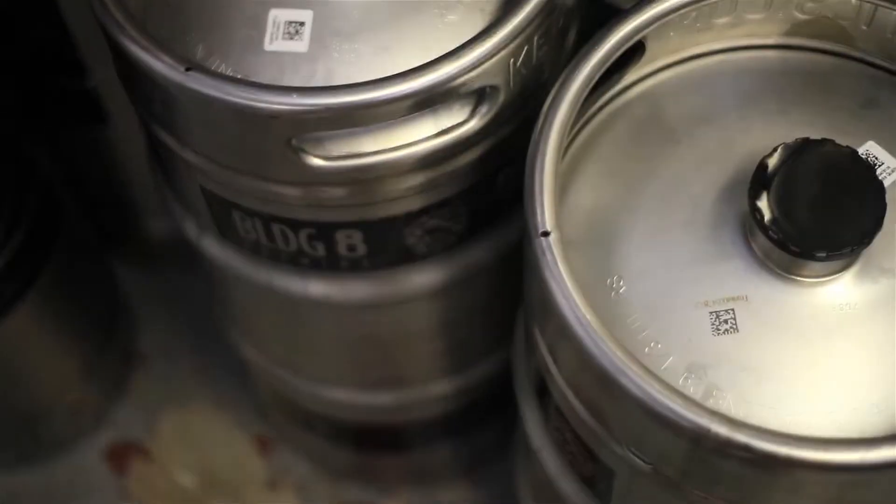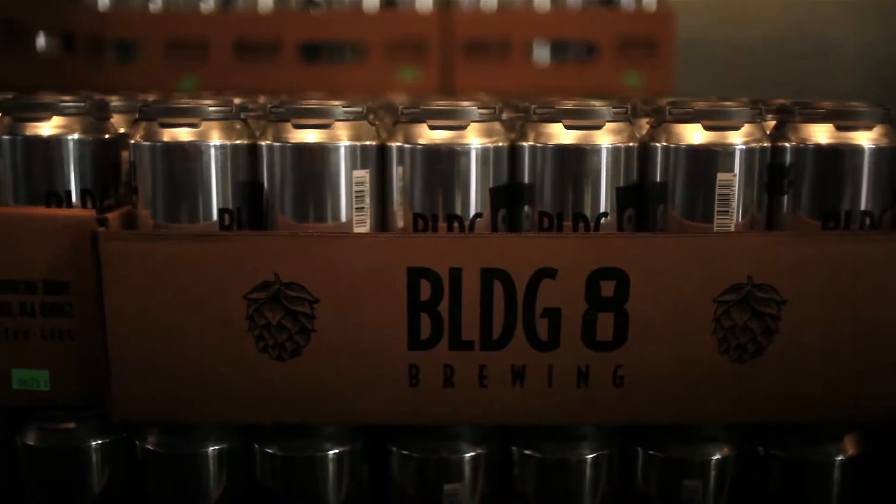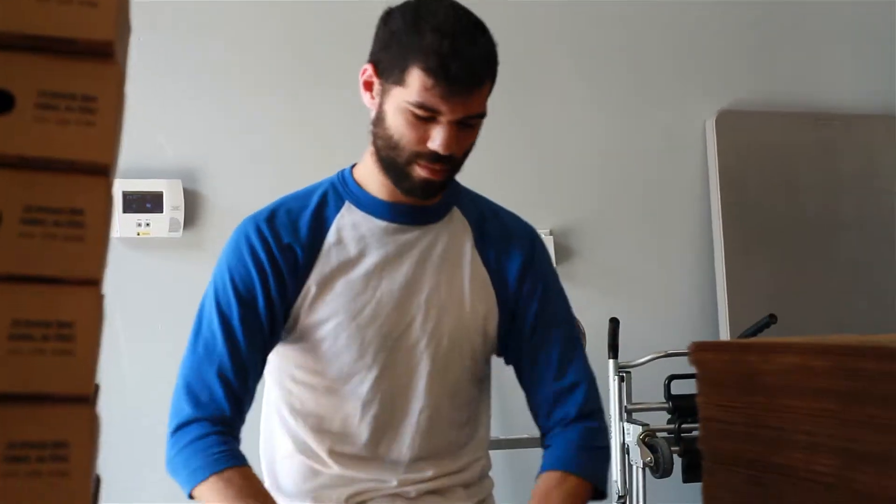Right now Building 8 is available from Greenfield down to Springfield, out to Amherst, and mostly right here in Northampton. Every week we sell out, so every time you have a can of Building 8, it's always fresh and delicious.